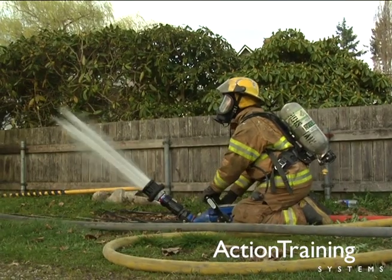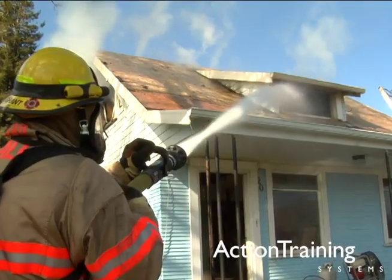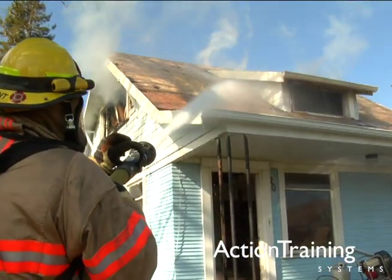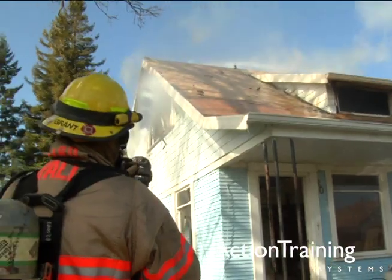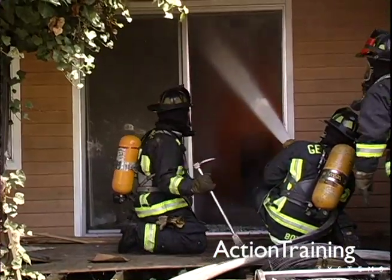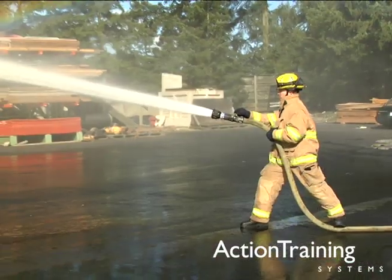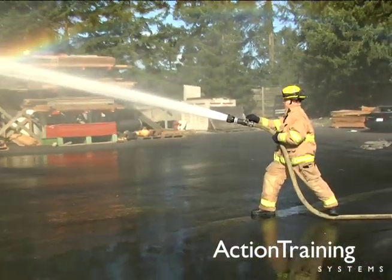Knowing how different fire streams work and the advantages and disadvantages of each type is important in making good fire attack decisions. We know that water is a valuable fire extinguishing agent. Managing the discharge of water so that you get the most effective use of that water is what good fire stream control is all about.